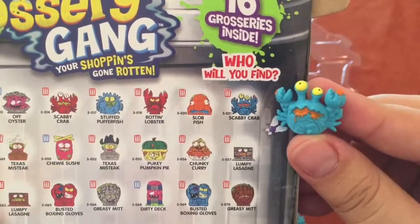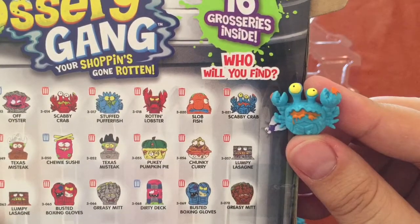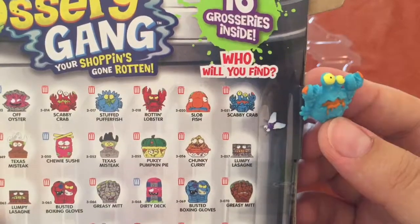Another crab here — this is scabby crab. An alternate color of what I've already got, so this is the blue one. This looks pretty great.